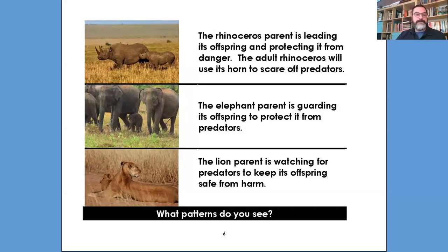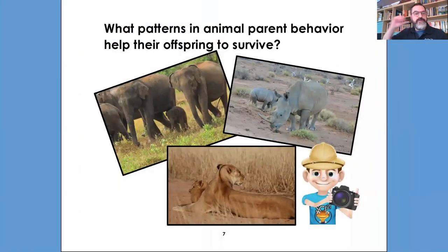So use your brain pictures. What patterns do you see among all three of these parents? Write them in the chat box. So protection — one of the things these parents do is help the young, the offspring, protect themselves from predators, from other animals that might be trying to harm them. That's the pattern we see here. All of those are the behaviors that parents use to help their offspring survive. Let's turn the page and go on to our next environment.